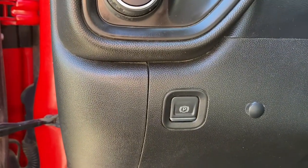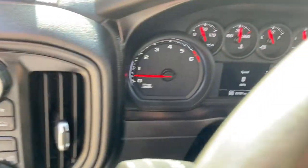Feel prepared for the challenge in the Silverado 1500. Get behind the wheel for a test drive.